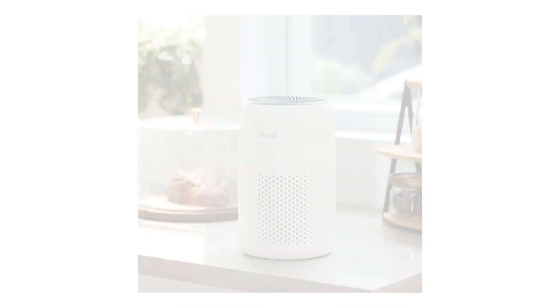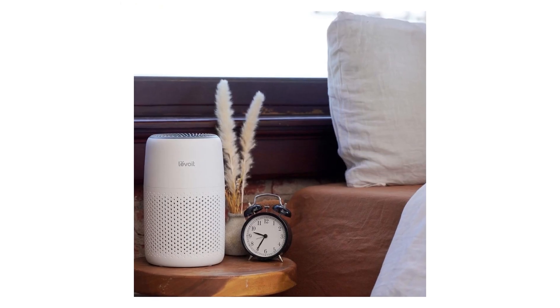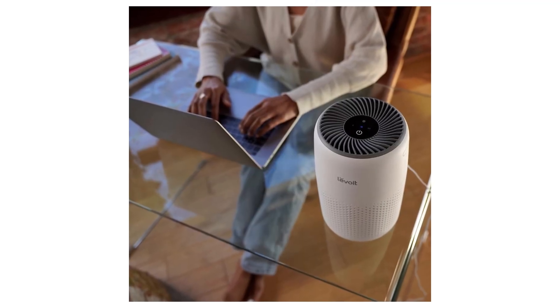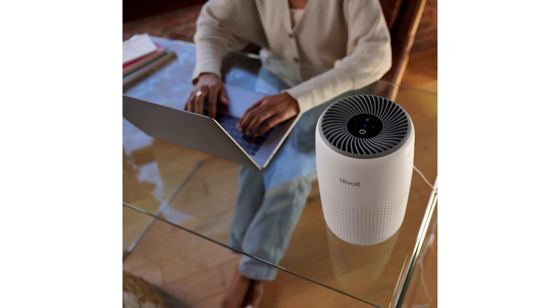The air feels cleaner and fresher, allowing me to breathe more easily and enjoy a better night's sleep. One feature that sets the LEVOIT Air Purifier apart from others is the fragrance sponge. By adding a few drops of my favorite essential oil to the sponge, I can enjoy a pleasant aroma while the purifier cleans the air. This feature not only helps me relax but also creates a soothing ambience in my bedroom.